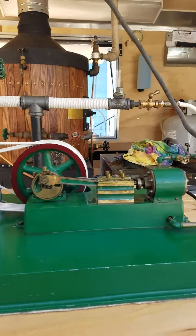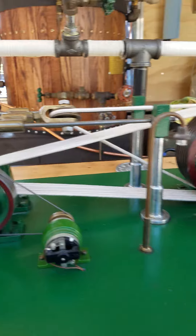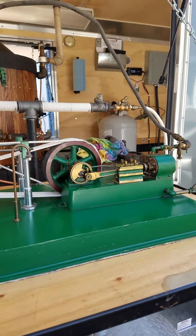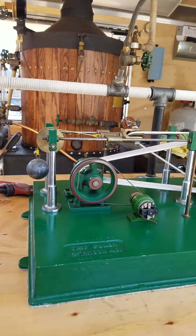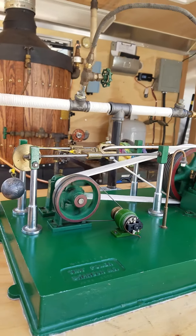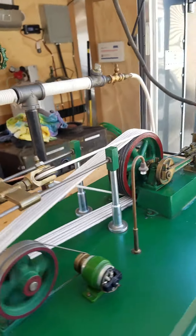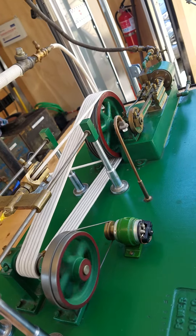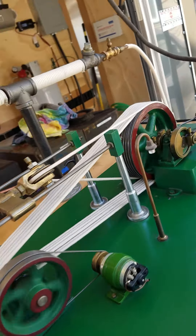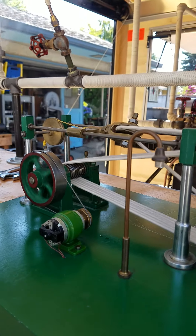And then this is just a typical little mill engine. It's powered everything from factories to sawmills and what have you. What's kind of unique about this one is that it has a rope drive — a continuous rope that goes back and forth between the engine and the driven pulley. And I've just got it powering a small dynamo.